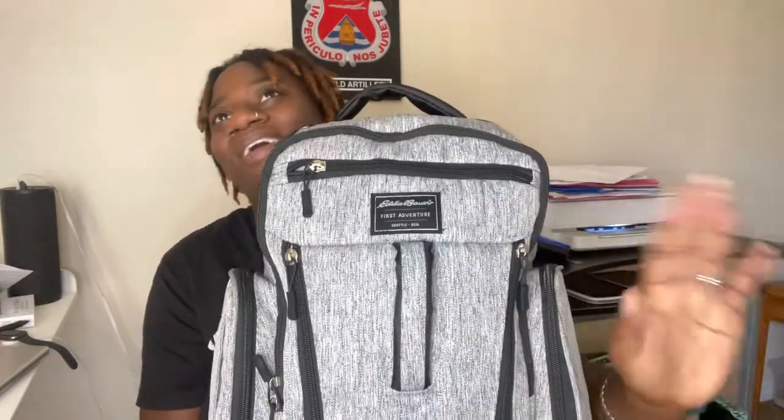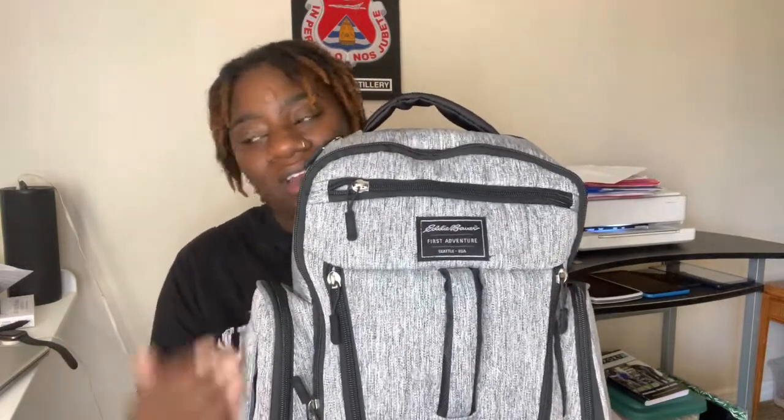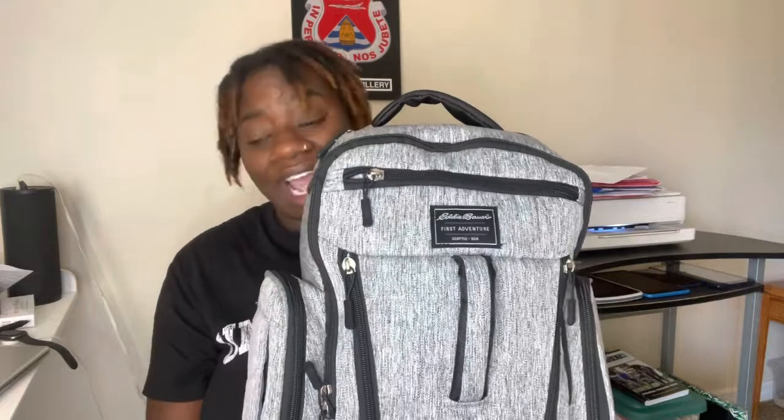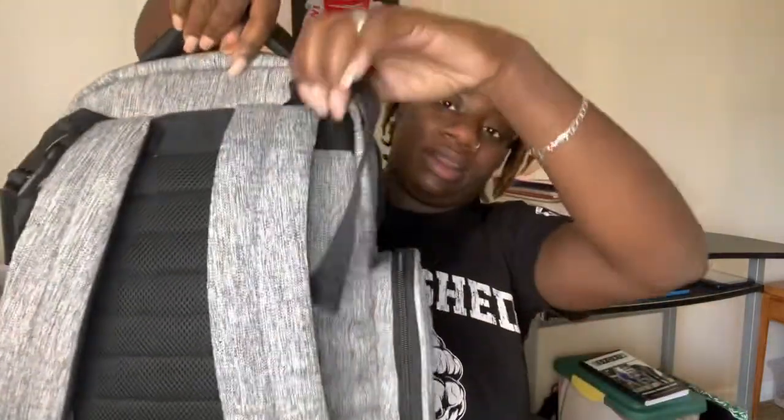I went to Target and couldn't find a bag I liked. I wanted a customized one from Amazon but it would've taken a month to arrive. So I got this Eddie Bauer bag from Target — it was $60. His dad likes it, so that works. It has six pockets and stroller straps on the back.